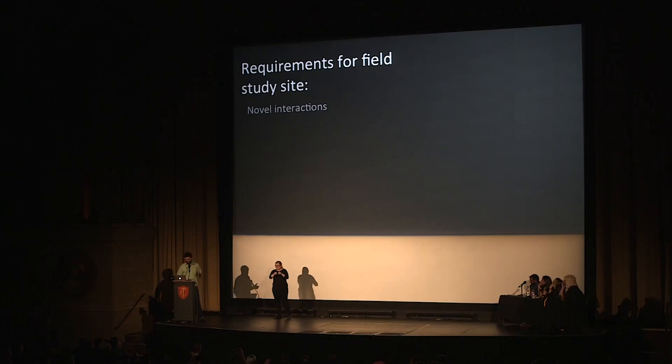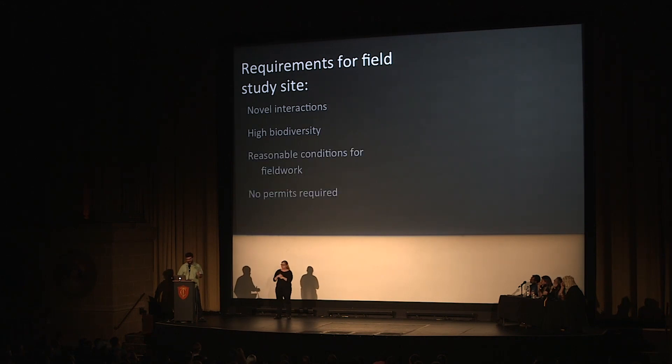So I was getting pressure — like, why haven't you graduated yet? I decided to be a little more careful about choosing my next study system. It needs to have novel interactions, high biodiversity, and the fieldwork can't be too expensive, difficult, or dangerous. And also, I really hate doing paperwork.